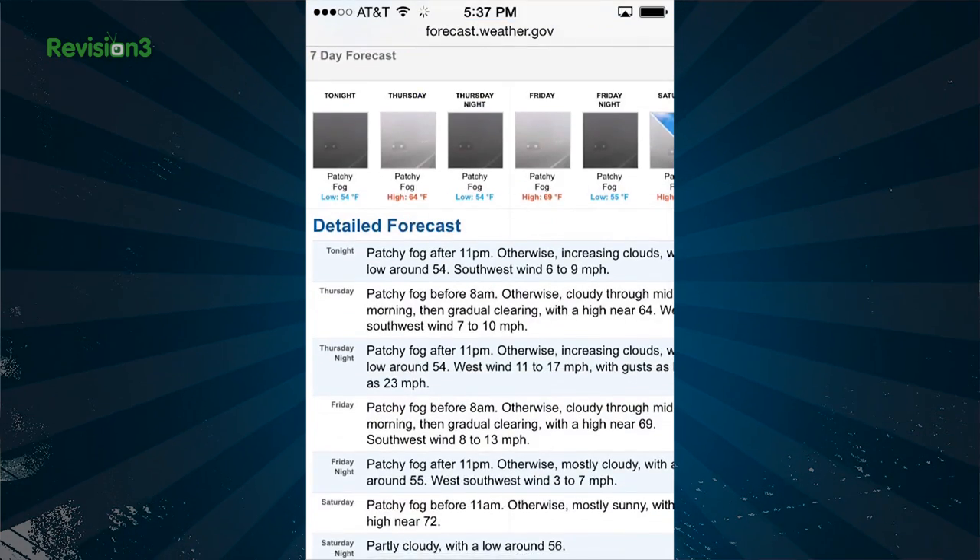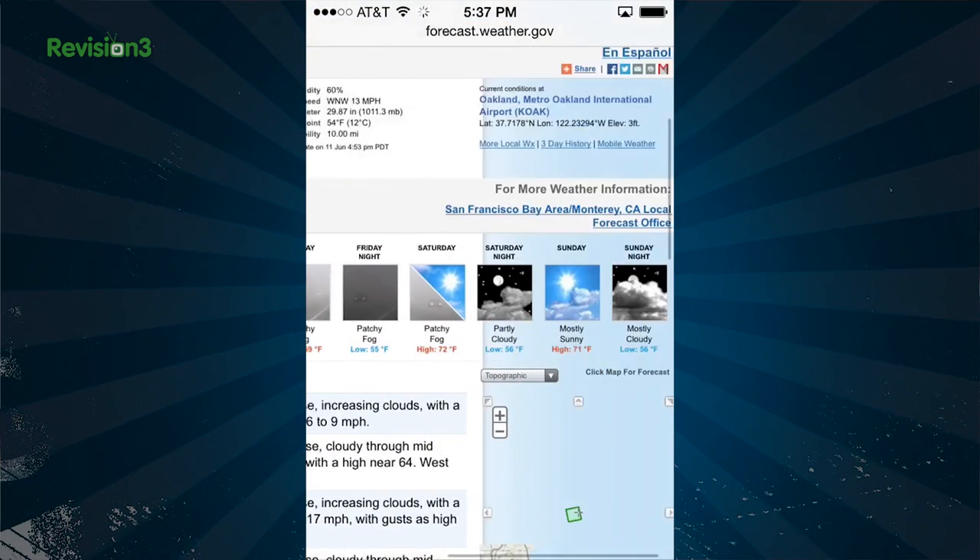Doesn't matter if you're sailing, snowboarding, or just trying to figure out if you need a sweater this afternoon. That is why there are a ton of free apps that rock the iPhone better than the stock weather app. AccuWeather, the Weather Channel, Weather Bug, Weather Underground — all great, all free, and all kind of ugly. Maybe even packed with info you probably don't need. That's why a lot of weather apps have started going minimal.